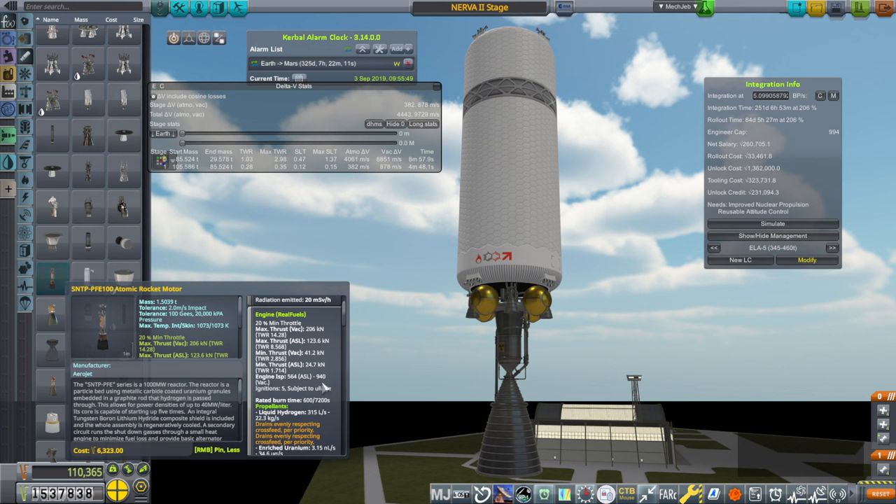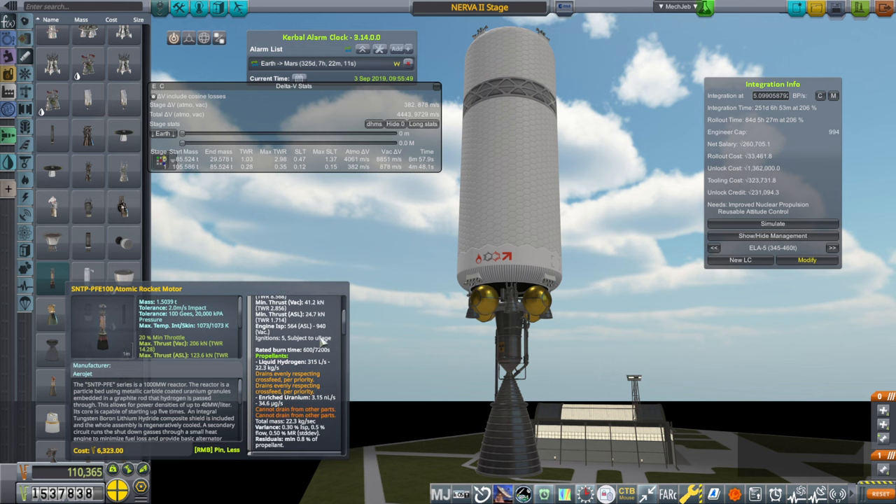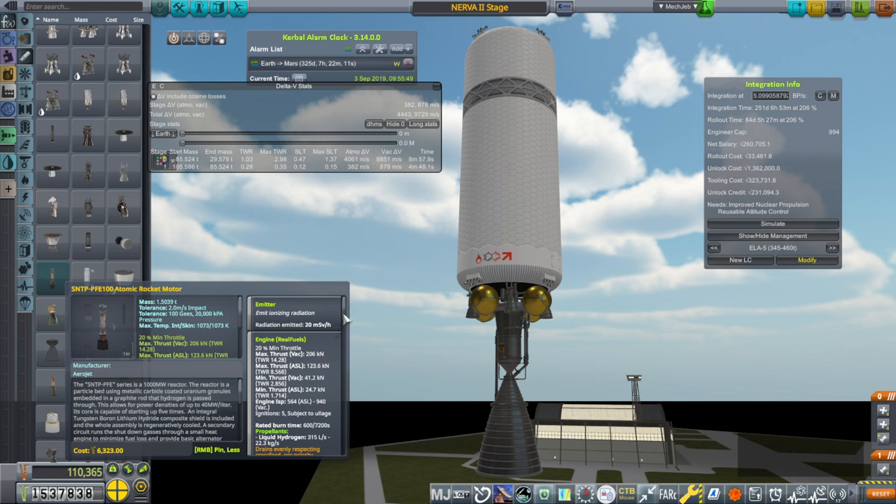The SNTP has much greater efficiency and is really light — suspiciously light. Even when I made a particle bed system, I didn't make it that light compared to its thrust, so I'm suspicious of this one. All of them produce radiation, so we don't want our crew docked to it for very long. They all seem to have 99.9% reliability initially, so that's good.